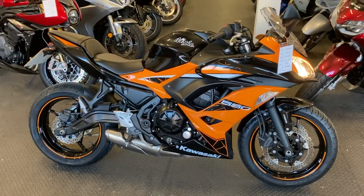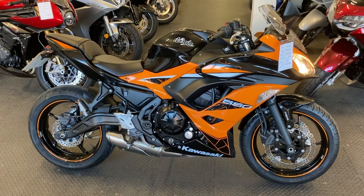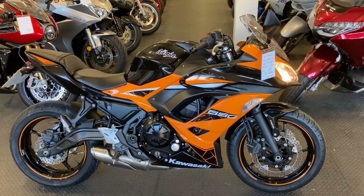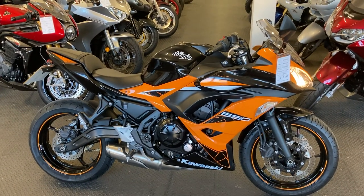Full details of the bike are on our website speedthrills.co.uk. If you'd like any further information, you can call us on Exeter 01392 211 246. Hopefully if you found this video useful, please give us a like and maybe subscribe. Thanks again for watching.